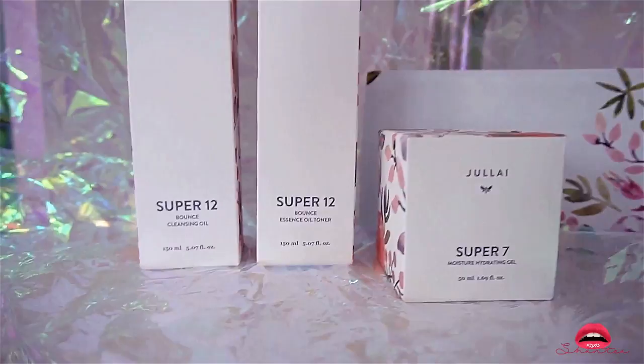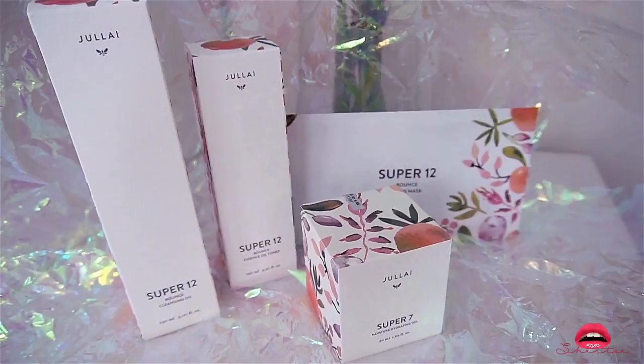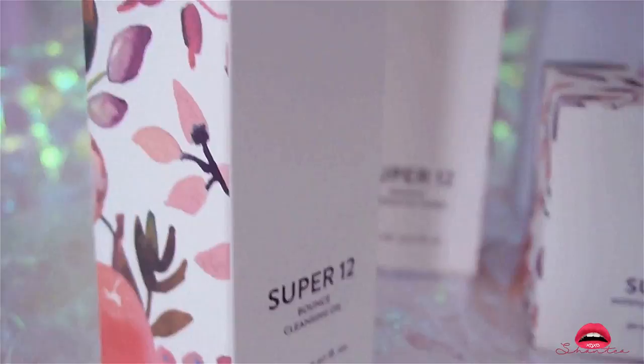The next product I want to talk about is by July — this is the Super 12 and Super 7 set. They are not sold together; you have to buy these things separately. The Super 12 Bounce Cleansing Oil is a double cleansing without the double step — it's a hydrating oil cleanser that dissolves makeup and dirt.